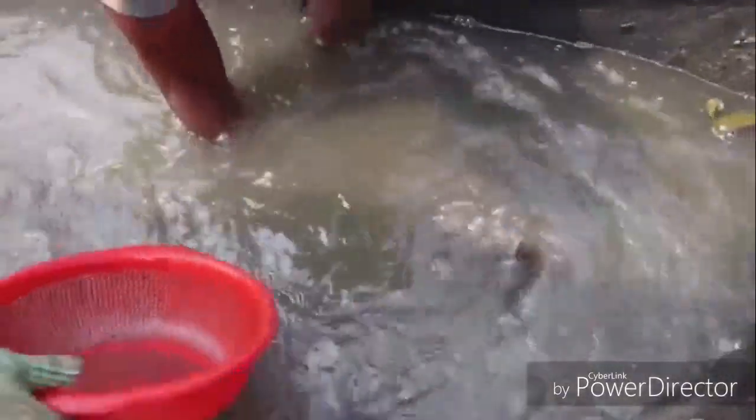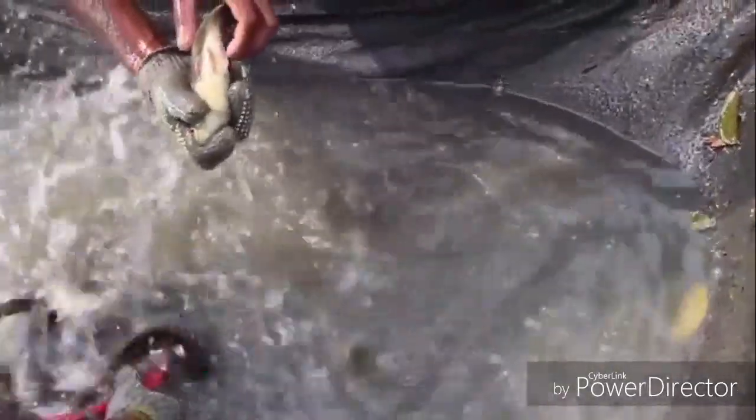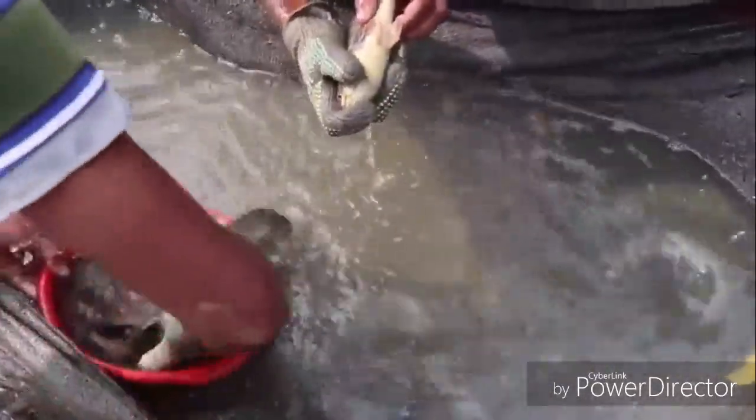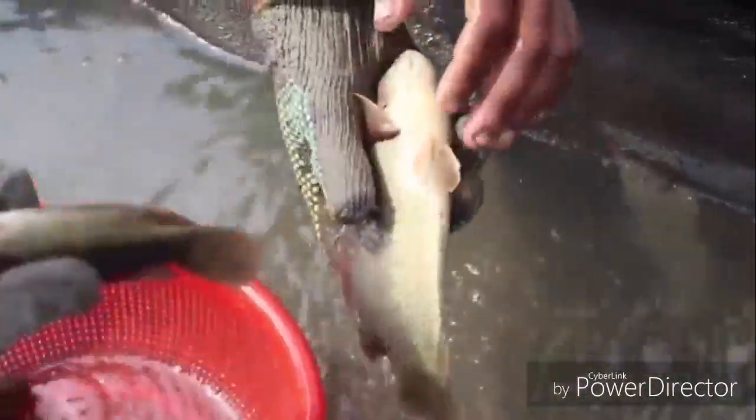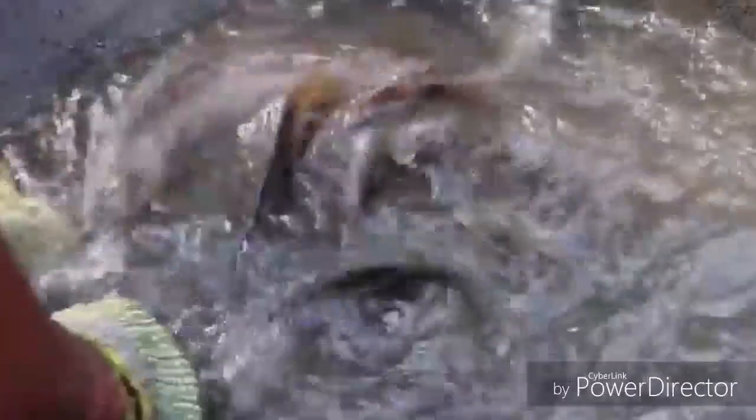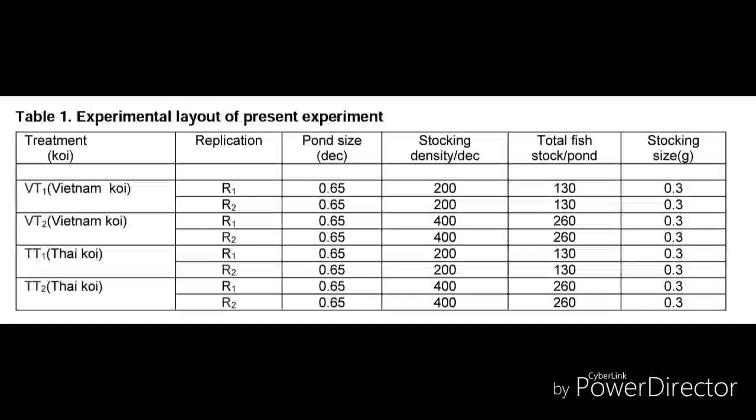Welcome to my Grow Live channel. An experiment was carried out to determine the profitability of koi fish farming under Bangladesh Agricultural University, Mounshing. There were eight experimental ponds where two major varieties of koi fish were cultured: Vietnamese koi and Thai koi. The experimental period was 90 days, evaluating growth performance and profitability.